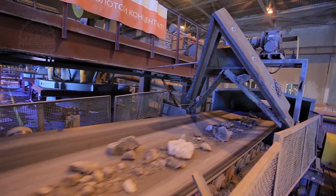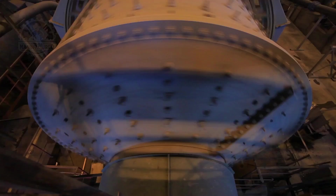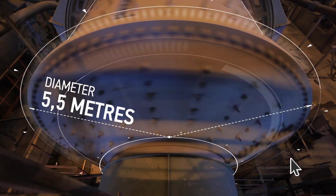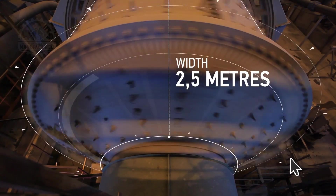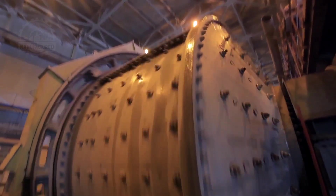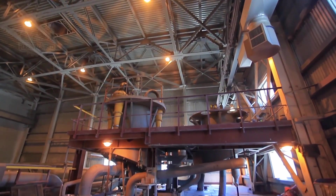A conveyor transports the crushed ore to the grinding circuit, which includes one semi-autogenous grinding mill and two ball mills. Here, the ore is ground with heavy steel balls, reducing the size from a top size of 120 millimeters down to a fine 71 microns — comparable to the consistency of powder.